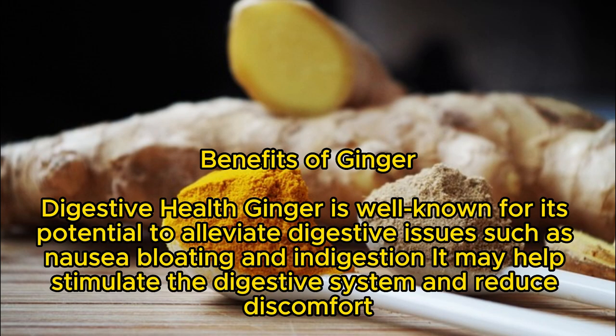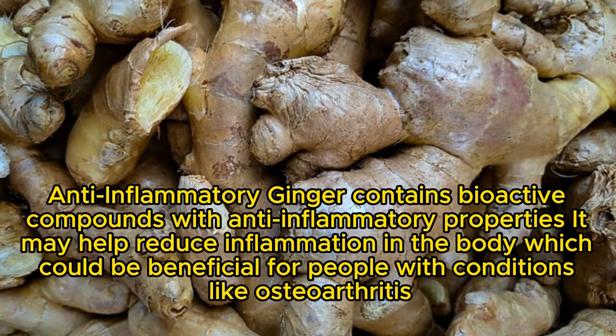Benefits of Ginger. Digestive Health: Ginger is well known for its potential to alleviate digestive issues such as nausea, bloating, and indigestion. It may help stimulate the digestive system and reduce discomfort. Anti-inflammatory: Ginger contains bioactive compounds with anti-inflammatory properties. It may help reduce inflammation in the body, which could be beneficial for people with conditions like osteoarthritis.